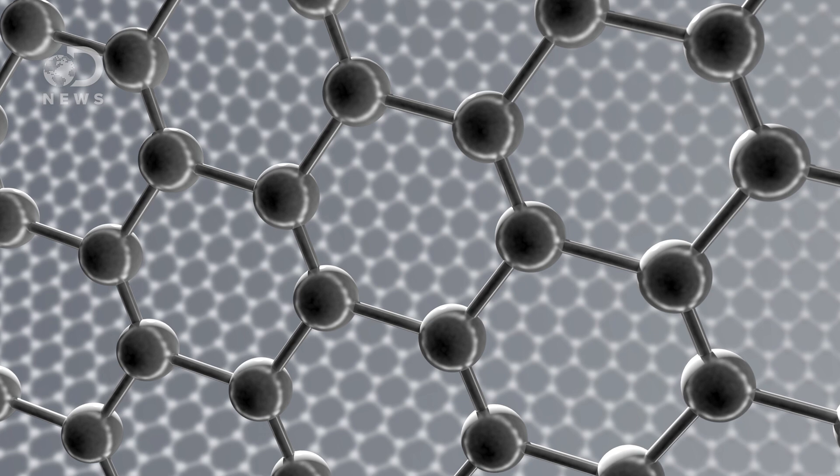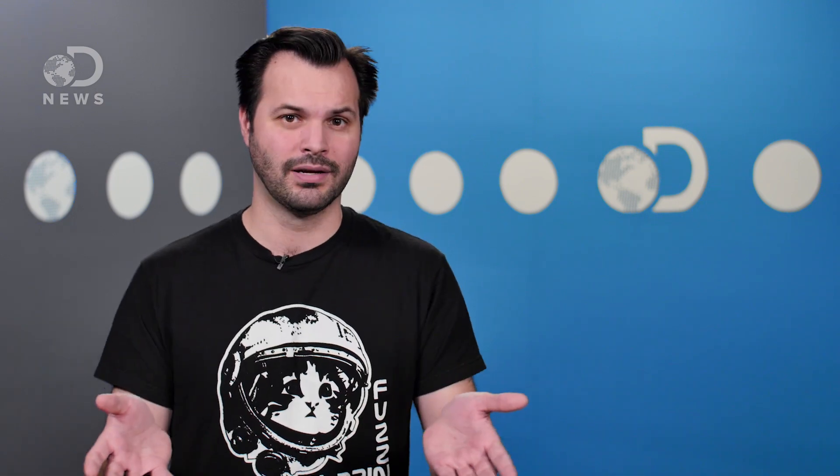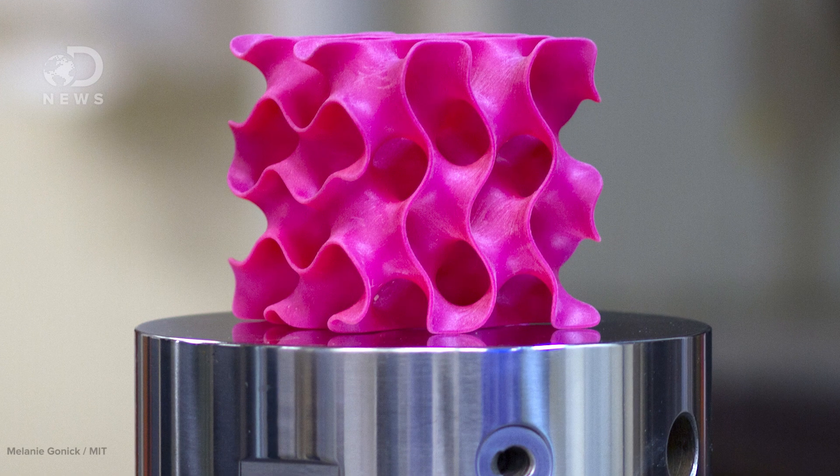By looking at the atomic structure, they found part of the magic of graphene is the way the atoms are interconnected — the way they look. By mimicking that atomic design on a macro level, they created this weird shape. That mimicked shape lets graphene keep its amazing properties.